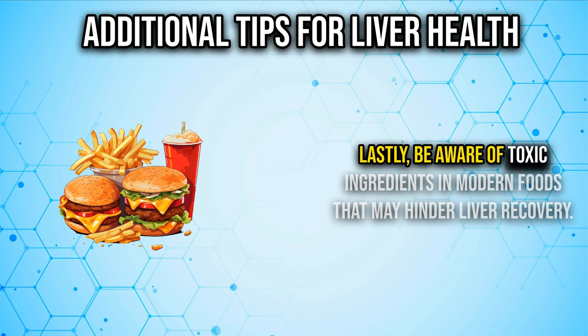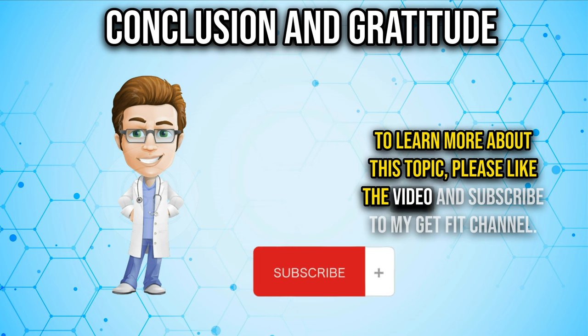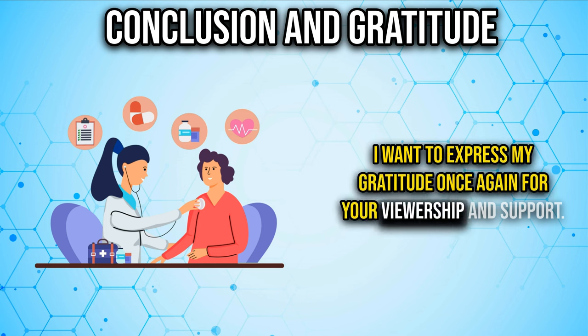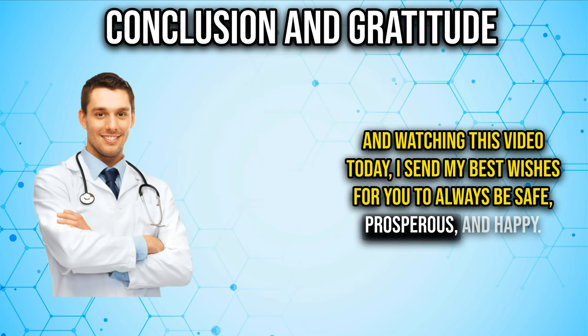Lastly, be aware of toxic ingredients in modern foods that may hinder liver recovery. To learn more about this topic, please like the video and subscribe to my GetFit channel. I want to express my gratitude for your viewership and support, and I send my best wishes for you to always be safe, prosperous, and happy.